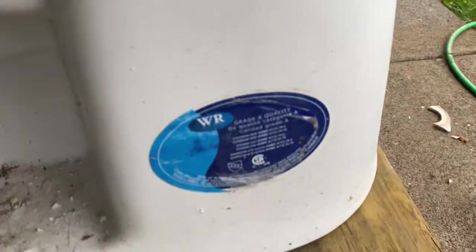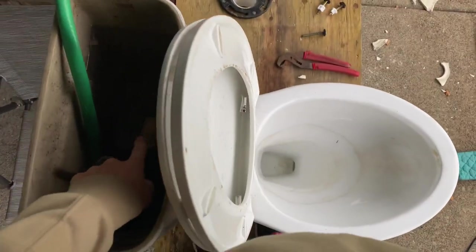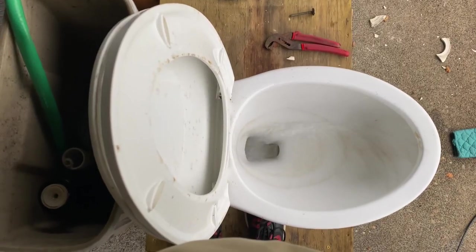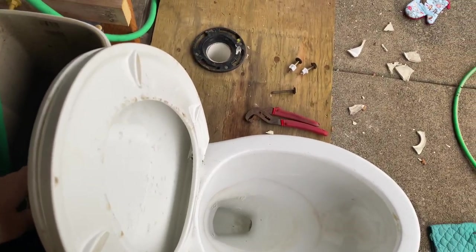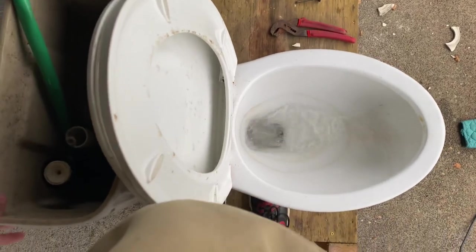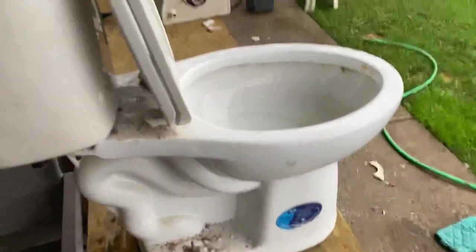There's the sticker right there. It says WR on it. That obviously stands for Water Ridge. Here's a tank and bowl view. Now I'll do it again with the half flush. Again, nothing too interesting. I will probably be doing tests with this later on.